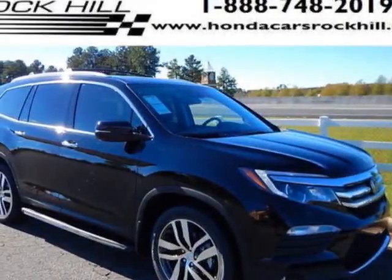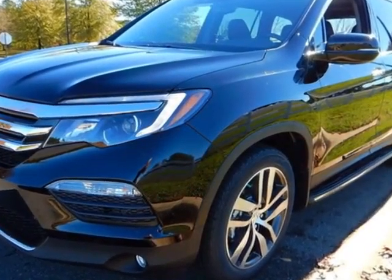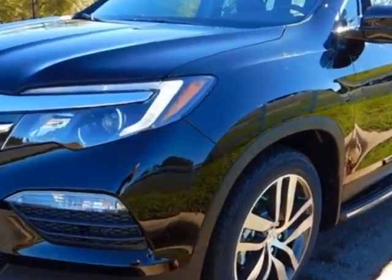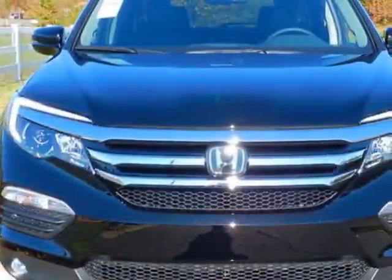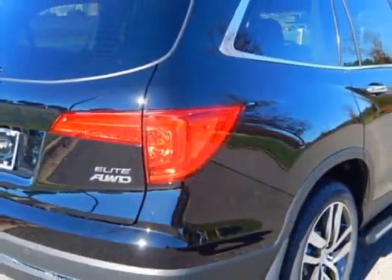Come take a look at this new 2016 Honda Pilot. For your protection, this vehicle has a full factory warranty. This vehicle gets an estimated 19 miles per gallon in the city, and an estimated 26 on the highway.